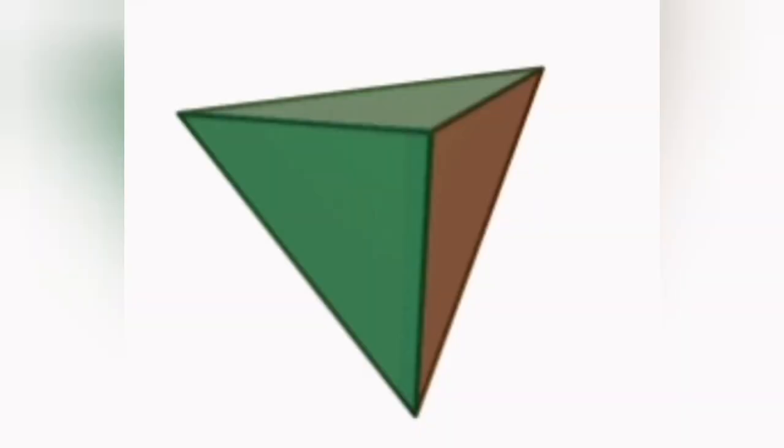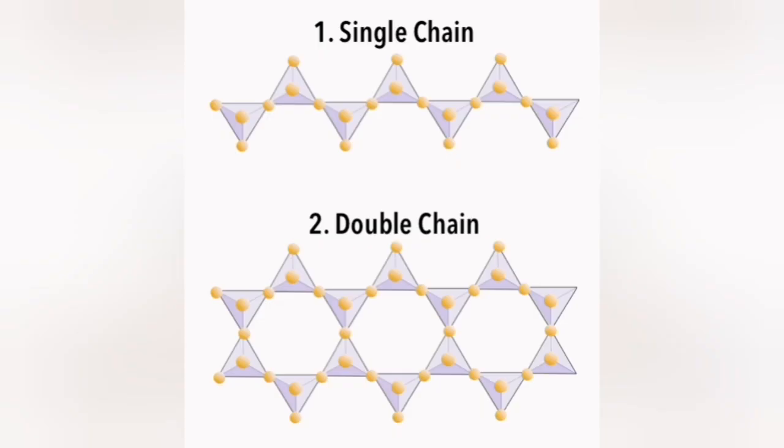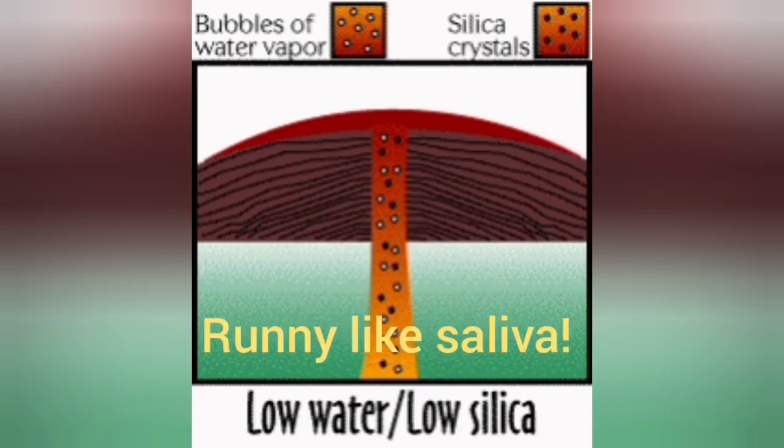Silicon and oxygen are arranged in a pyramidal structure. Single silica is a very low viscosity material, so it can flow easily. When silica units join together, they form a polymer — they become like glue, forming single chains and double chains, which are difficult to move.